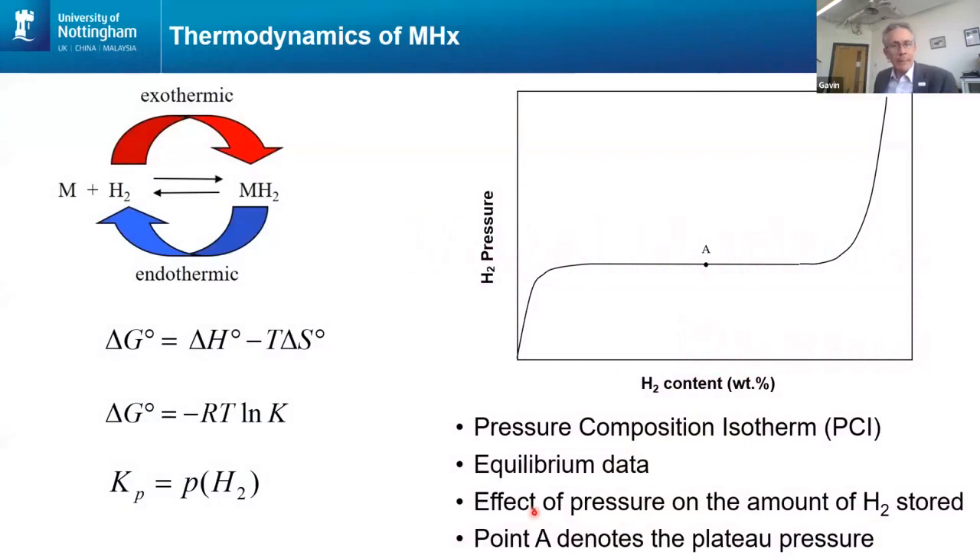First of all, let me introduce you to metal hydrides, because I suspect most of you have not come across metal hydrides before. With a metal hydride, it could be a single metal or it could be an alloy. The metal is designed so that it has a high affinity for hydrogen, and it will react with the hydrogen to form what we call a metal hydride — a new compound. When it reacts to form that new compound, it will release heat; it's an exothermic process. And that's how we can use these materials as a thermal energy store.